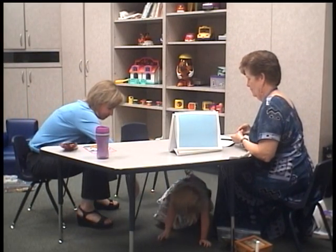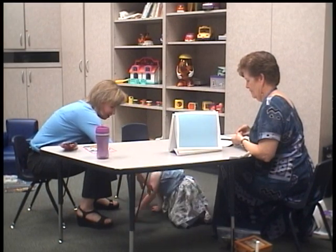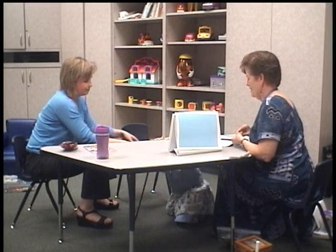Come on up. There are a few more Teddy Grahams. Do you want them? Yeah, yeah. Come on up then. Nice going.